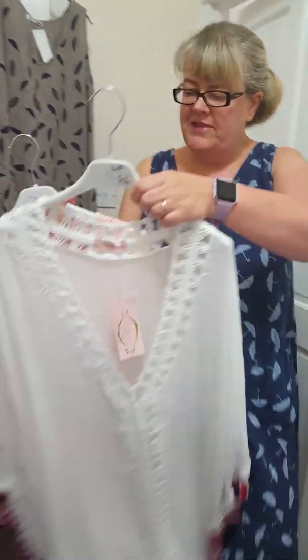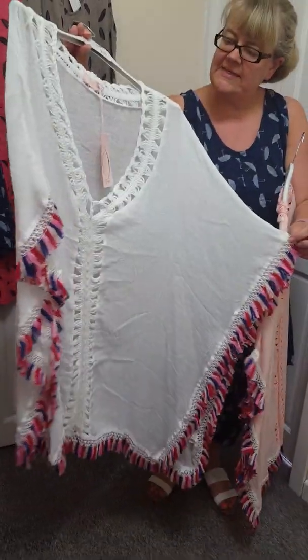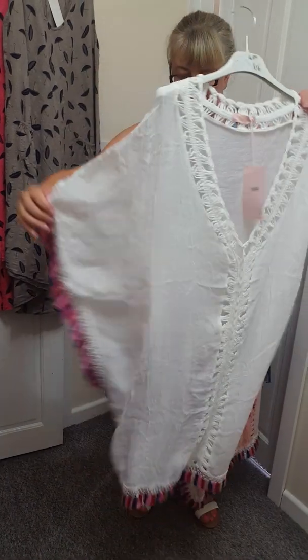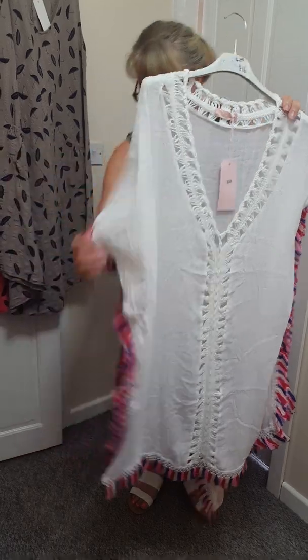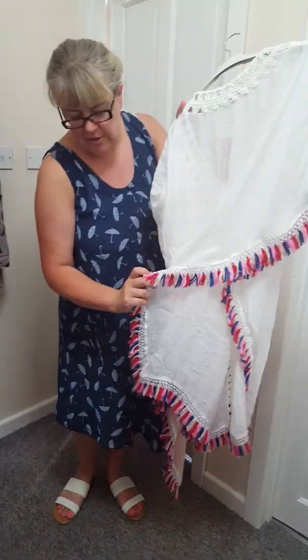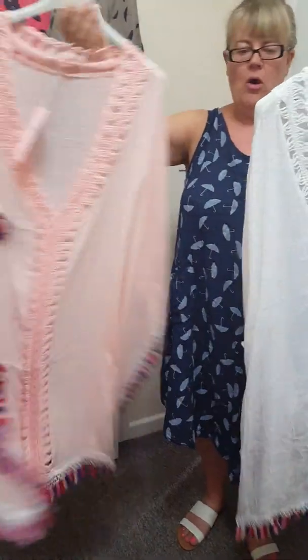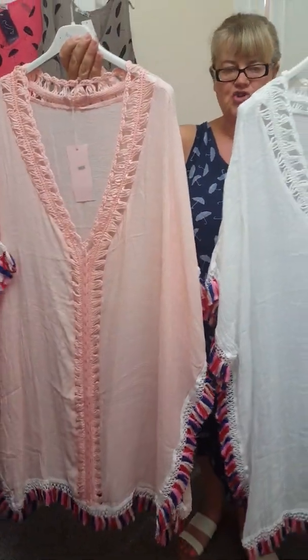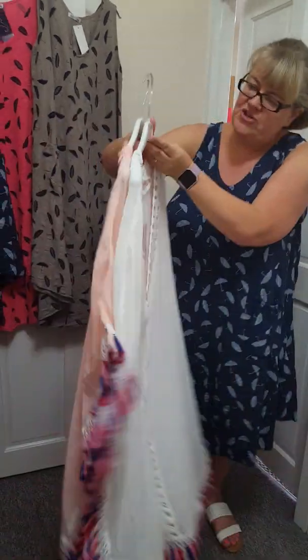And then I just wanted to show you these. These are the lovely Kaftans. Sold absolutely loads of these. These are £16. One size will fit up to a 24. Look how big they are. They've got a lovely V-neck and then they've got an open side, and then a plain back. These will be absolutely ideal to wear over your swimming costume, just to go to the beach or wherever you're going. So they're just £16.